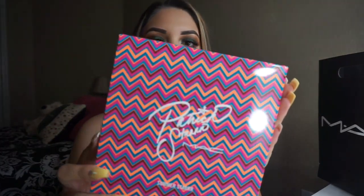I put all of my stuff in this huge MAC bag. For the first item, I'm going to go ahead and take things out. I got the Patrick Star and MAC collection.